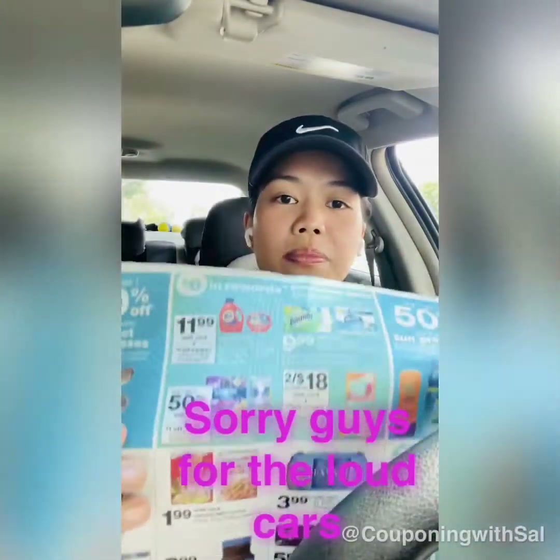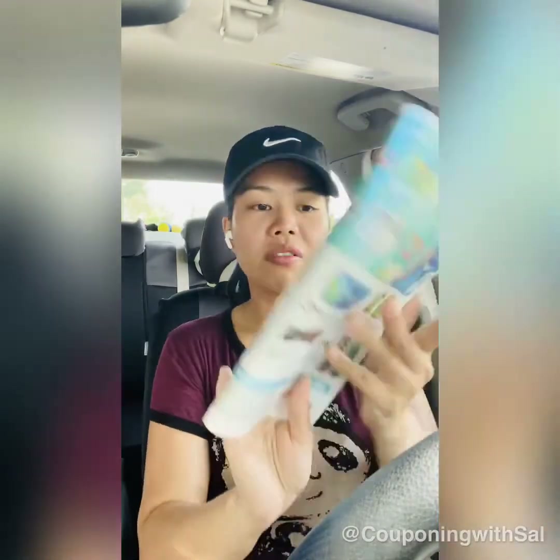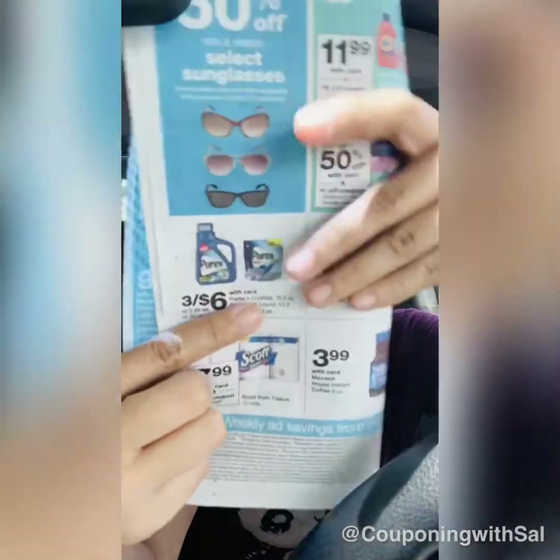There's also a P&G promotion: buy three and get 6,000 points. My store is out of Bounty and I don't need diapers, so I might skip that. Purex products are on sale three for $6. In today's insert there's a coupon — I think it's $1.50 off on the packs and 50 cents on the scent booster.